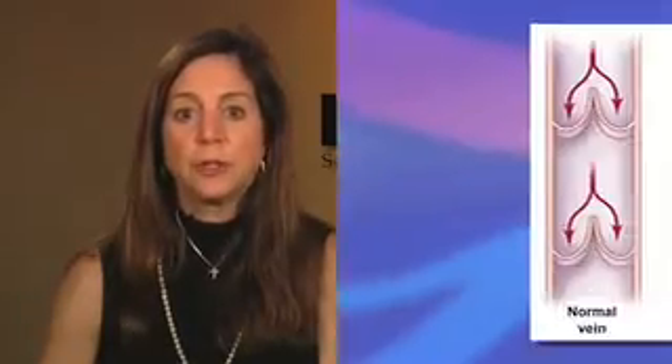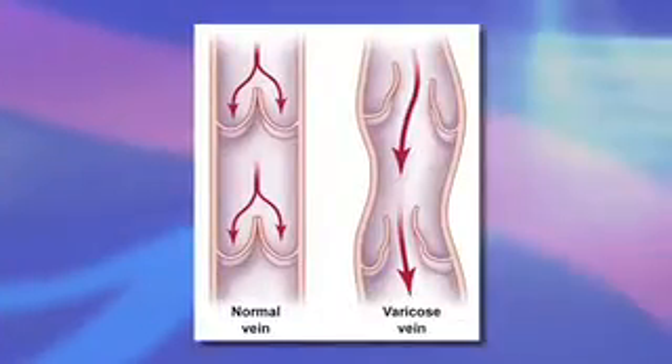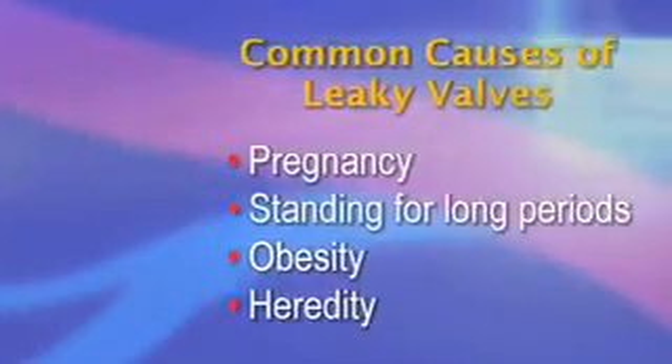The cause of these problems is usually leaky vein valves. Normally, valves in your veins direct blood back to the heart from the legs. If the valves aren't working properly, then blood pools in the legs, causing the symptoms I just described. The common causes of leaky valves include pregnancy, standing at work for long periods, obesity, and heredity.